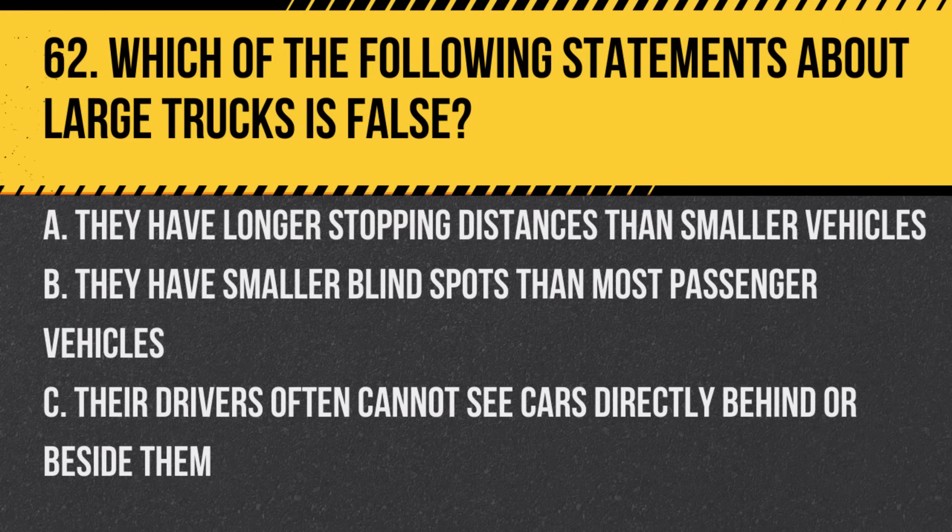Question 62. Which of the following statements about large trucks is false? A. They have longer stopping distances than smaller vehicles. B. They have smaller blind spots than most passenger vehicles. C. Their drivers often cannot see cars directly behind or beside them. Answer: B. They have smaller blind spots than most passenger vehicles.